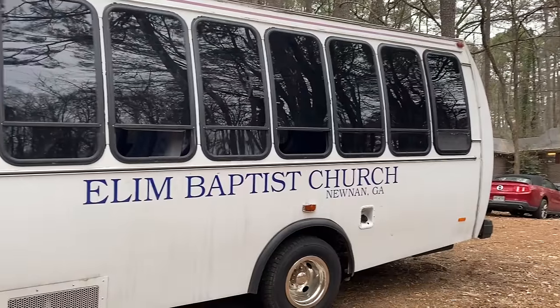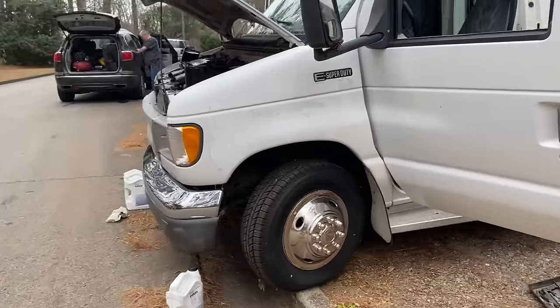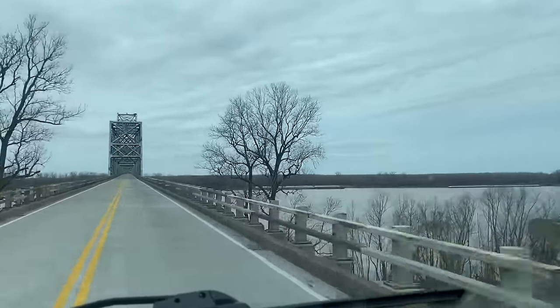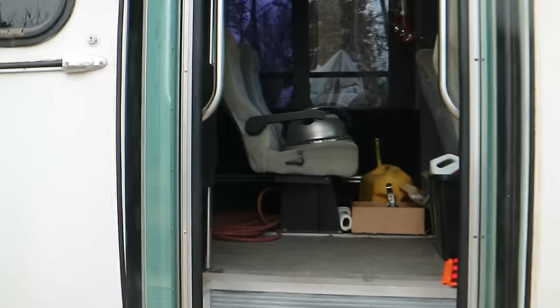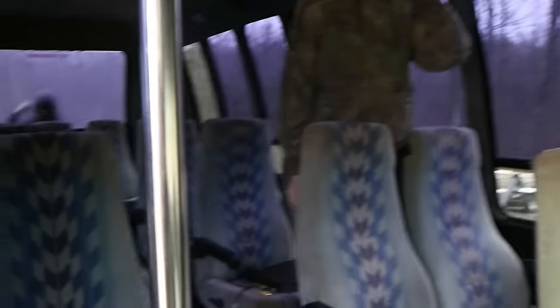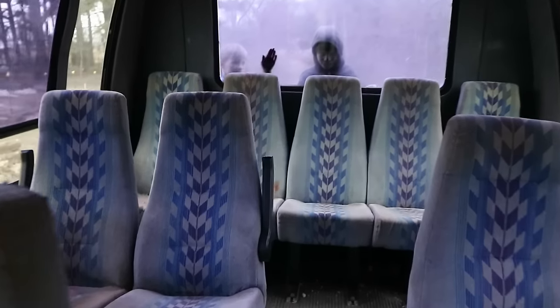Grandpa actually found this one down in Georgia, and I can link that video so you can see the whole process of going to get it — it was quite an ordeal. As it goes with a lot of purchases, you don't know 100% what you're getting. You're trusting a person's word, so traveling almost nine hours like he had to do is just a chance. There were some things wrong with the bus that we didn't know about going into it, but we talked over the phone, weighed the pros and cons, and decided this was a good fit for us.